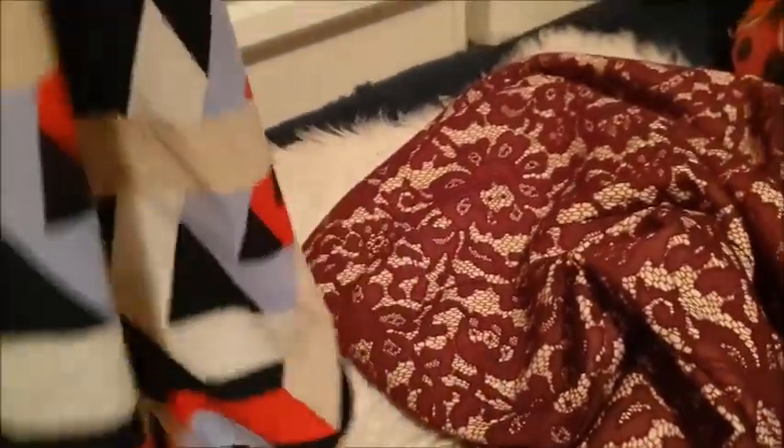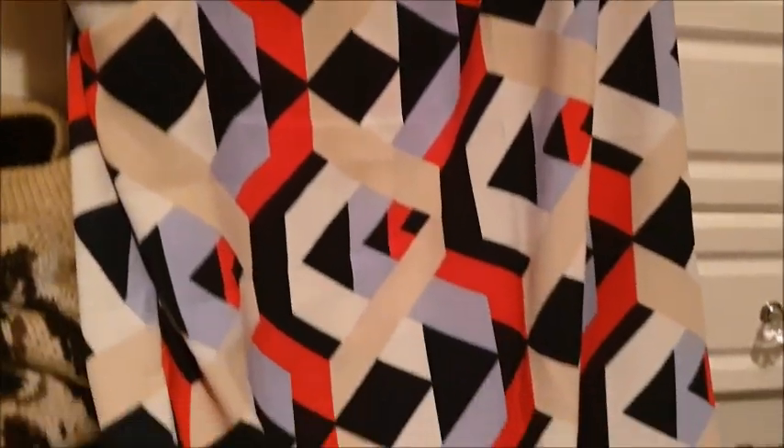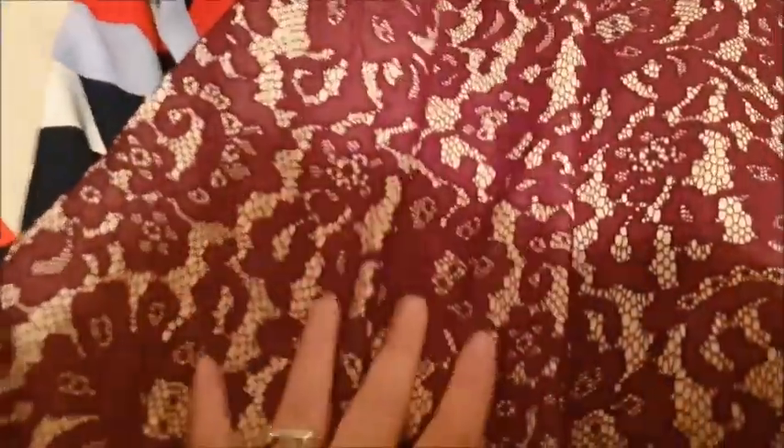This is a dress, size 16 from Principles. And then we've got another dress — a winey colour, like a dark red winey colour with cream underneath. Lacy design. Actually wait — this isn't from Principles, this is from Next, and it is a size 14. Really lovely, I love that lacy style. You've got lace at the top as well. So that's a size 14.